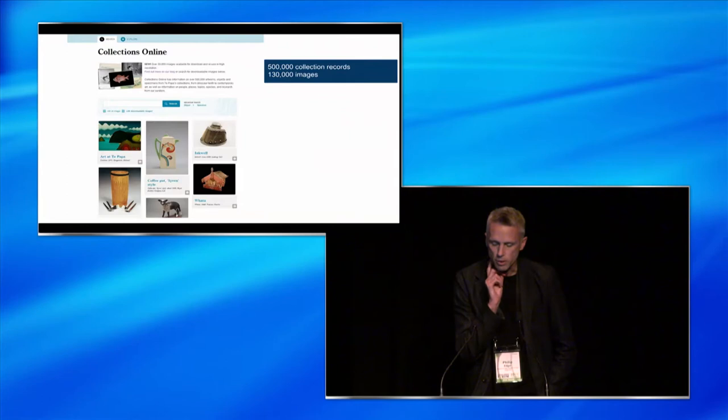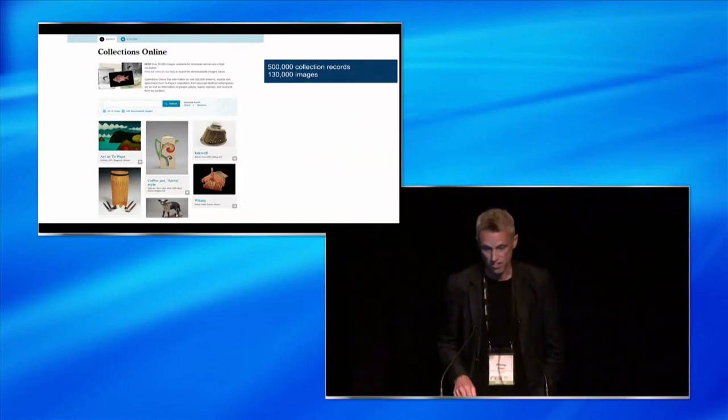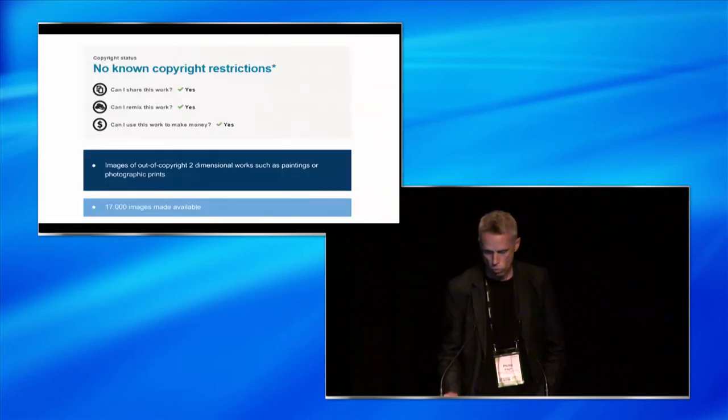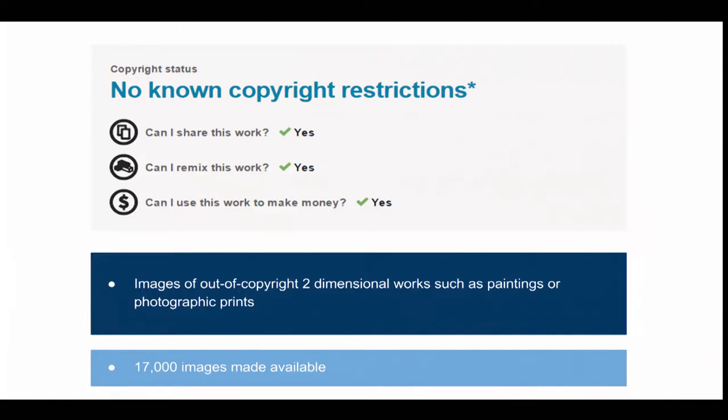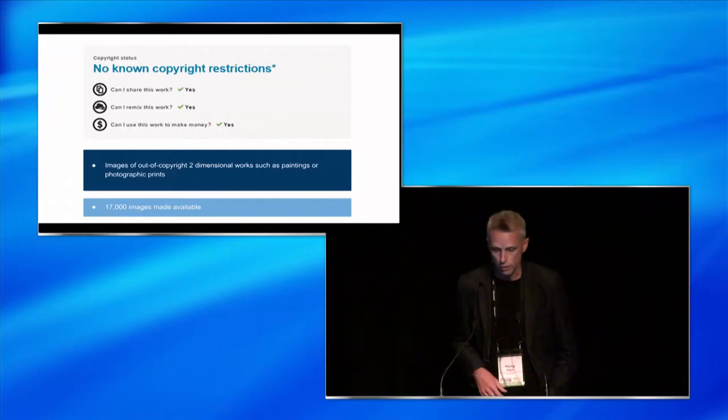The total museum collection size is around 1.8 to 2 million objects and specimens. The images we made available were 17,000 images under a no-known copyright restriction statement. These images can be used, remixed, shared, and used commercially. These are images of the collection of out-of-copyright two-dimensional works, such as paintings and photographic prints.